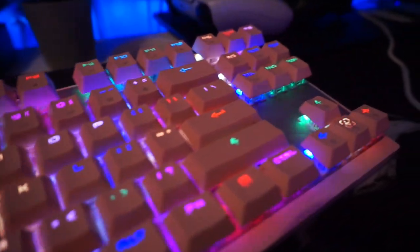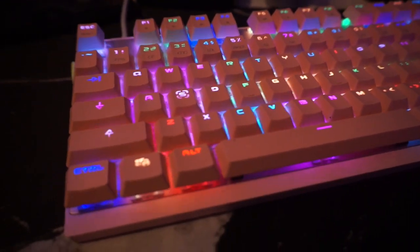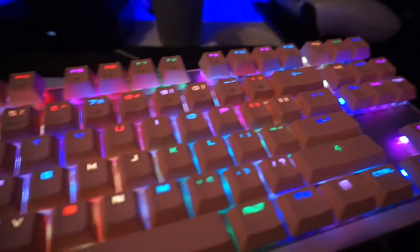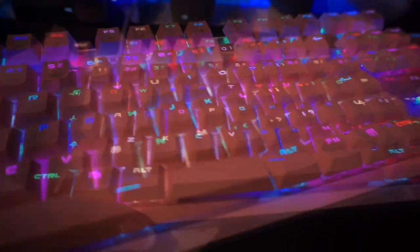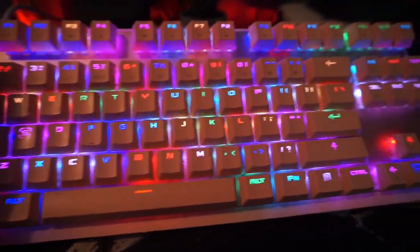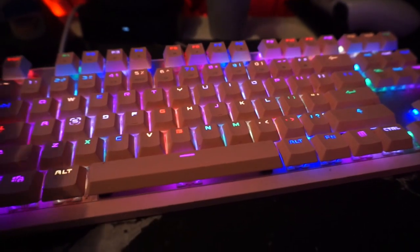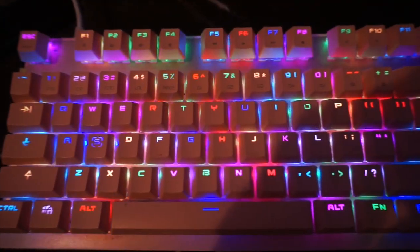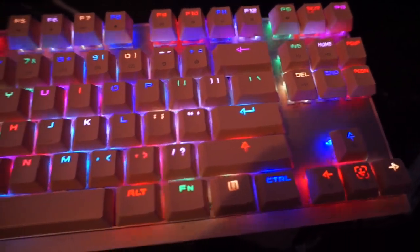I always get questions about my keyboard, which is by Motospeed — you can find it on Amazon. It's super cute and comes in different colors: pink, black, or blue. The response is great, I haven't had any problems. It's mechanical, so if you like that loud noise you'll love it. The cord is lengthy, it has 87 keys, RGB lights, and works for Mac and PC via USB.